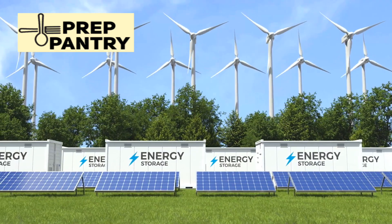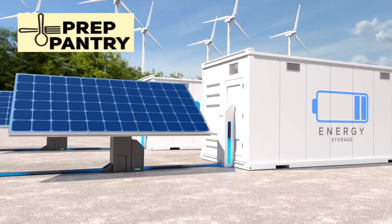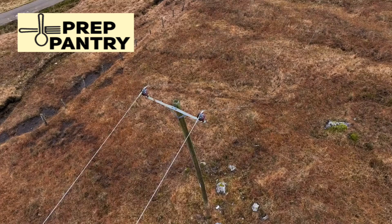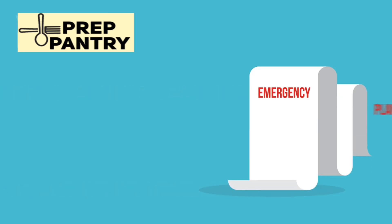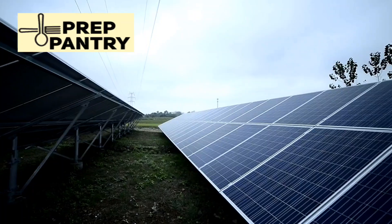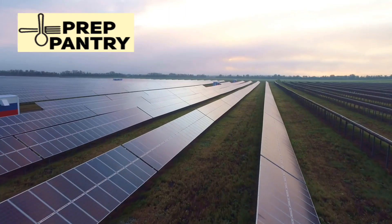What if I told you that spending $5,000 on backup power could be a complete waste of money, while a $500 solution might be all you actually need? When the grid goes down, you'll have exactly zero time to figure this out. In this video, I'm breaking down the exact framework for choosing a solar generator that matches your needs, not what some salesperson wants you to buy.